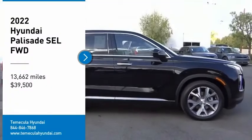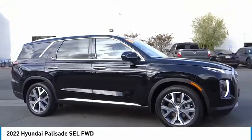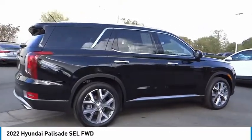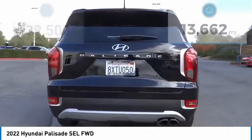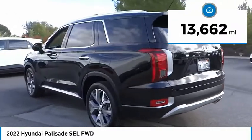Come test drive the 2022 Palisade. The Hyundai Palisade includes loads of interior room, third row seating, and a stylish exterior. Throw in all the additional technology features and your family will be thrilled to ride around in style. Priced below forty thousand dollars, this vehicle has less than fifteen thousand miles.